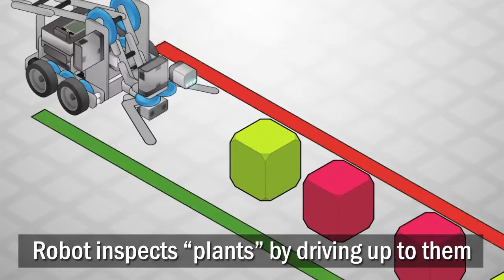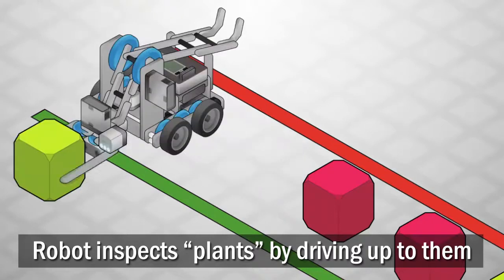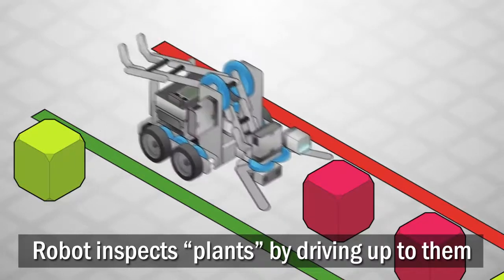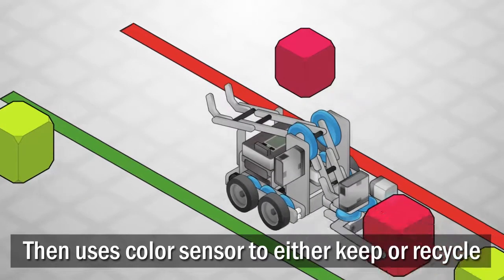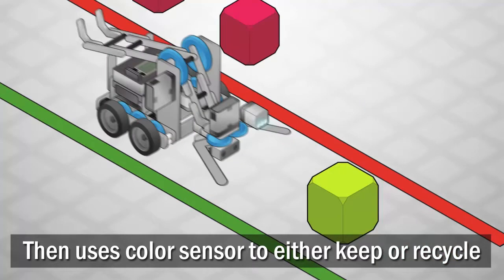Your robot will perform a similar inspection, except that instead of waiting for plants to be delivered on a conveyor belt, it will drive up to them. Then use its color sensor to make a decision about whether the plant should be kept or recycled.